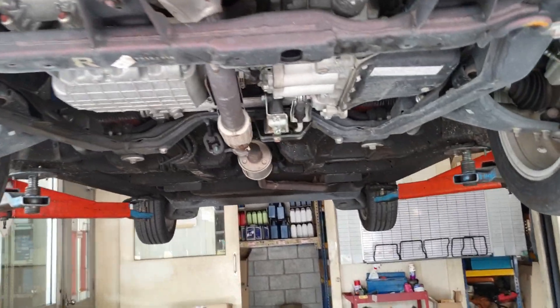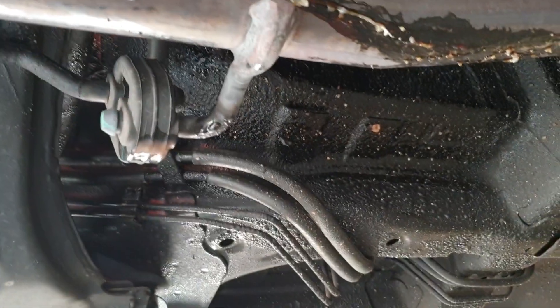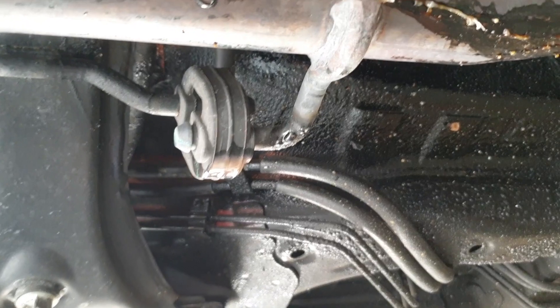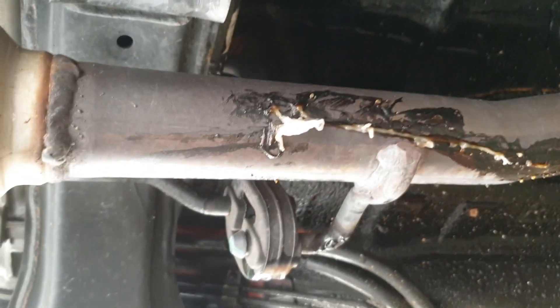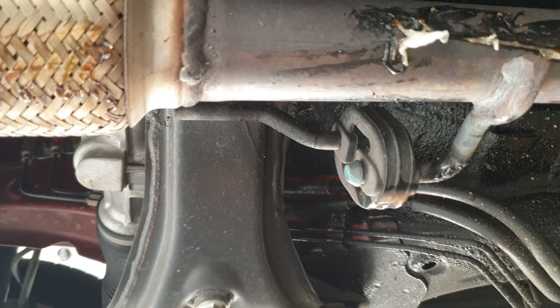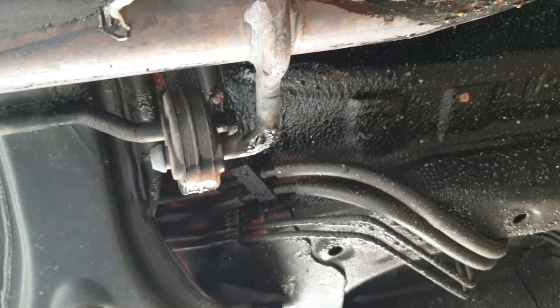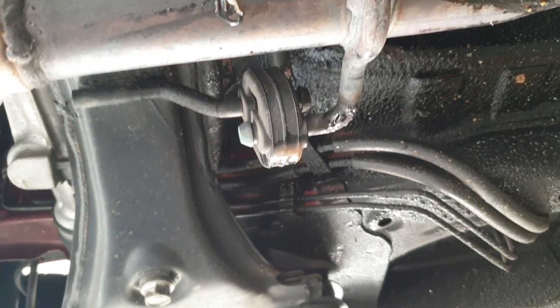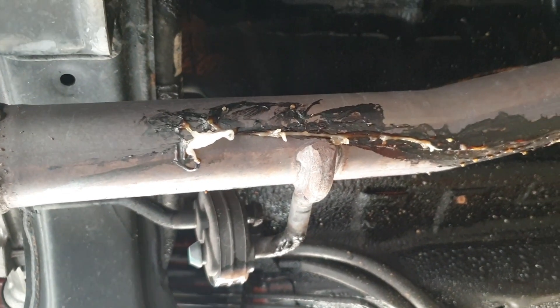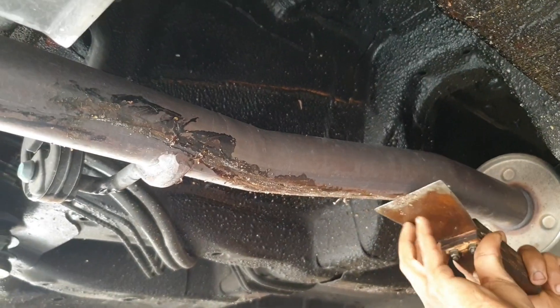We are jacking the car up and inspecting the undercarriage. And there it is — plastic caught in the exhaust. I've had something like this before with my Viva: I drove over a piece of plastic and it got stuck in the exhaust. So yeah, this is what's causing the burning smell.